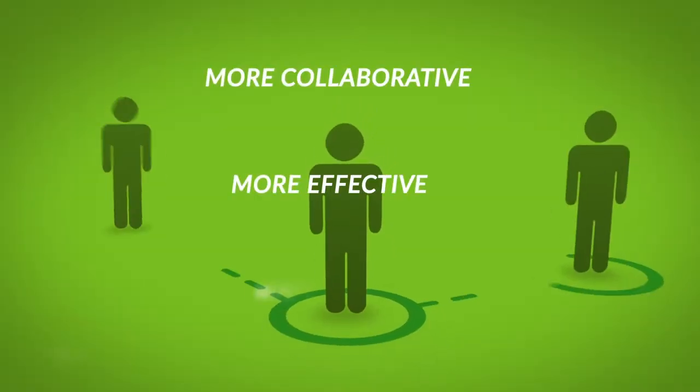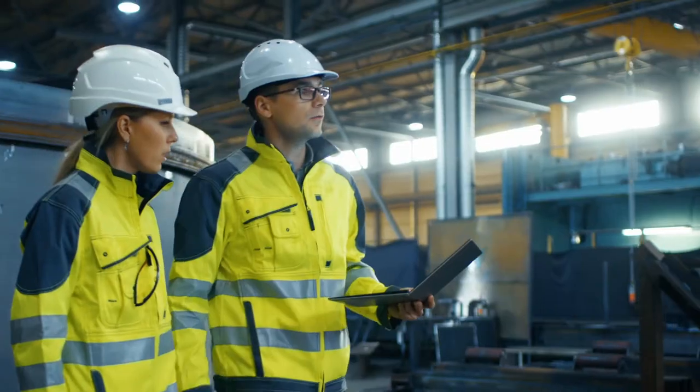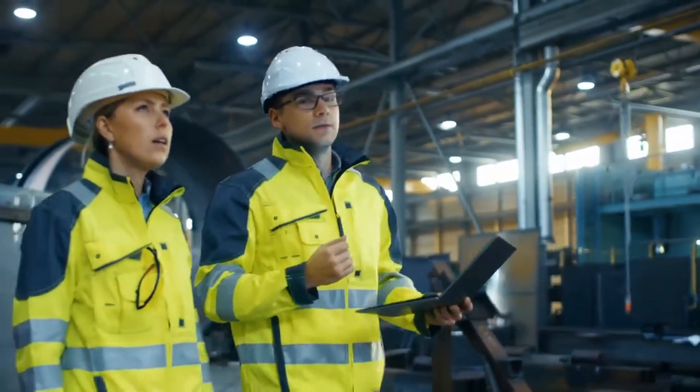Two or more users can collaborate, which can help in mentoring as well as collaboration on projects, and this is a tremendous boost in productivity.